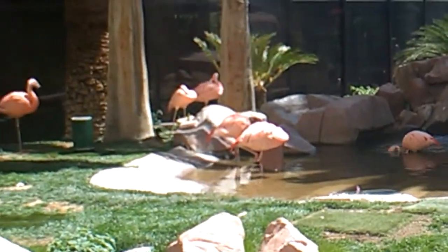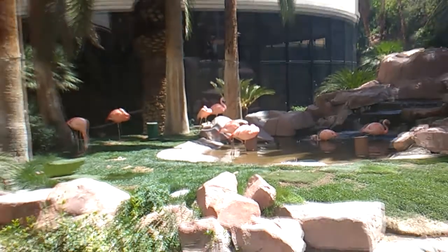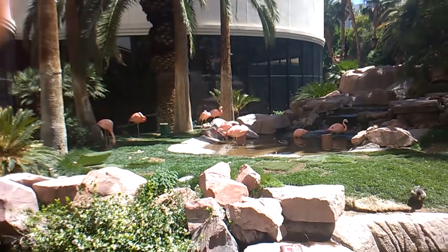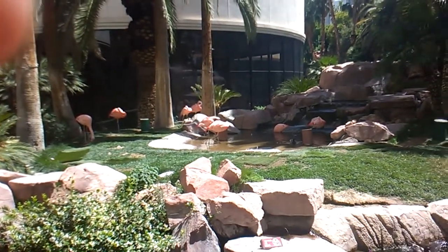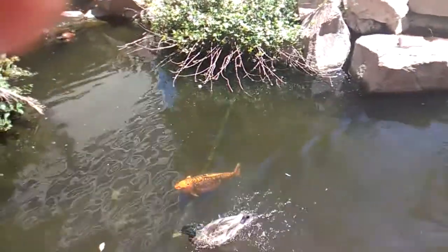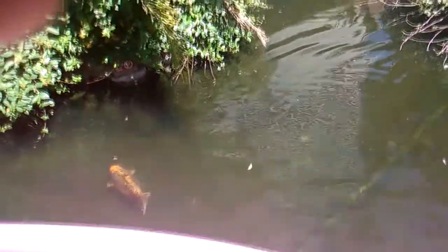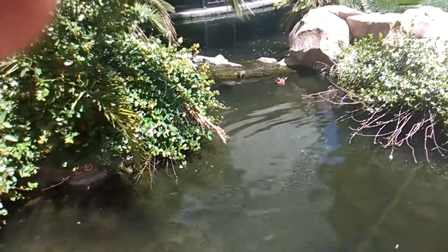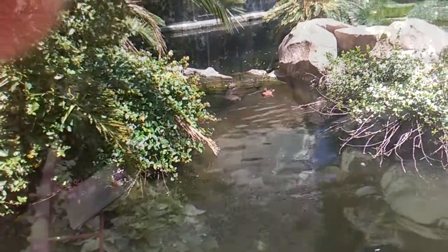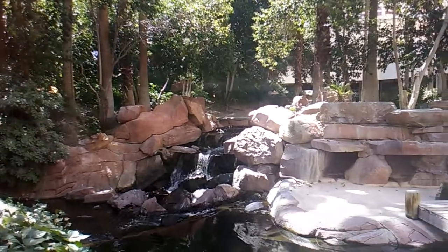They actually have a real arboretum — a real nature place in the middle of the hotel where the sun comes in. They have real flamingos, real fish, real pelicans, and all this stuff right in the middle of the hotel. It was beautiful and gorgeous. There weren't that many people — well, there were, but because of the way it's situated you really don't see a lot of people, because you're walking in and out amongst the trees.